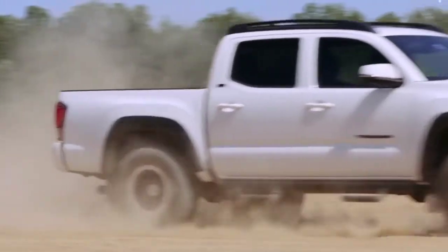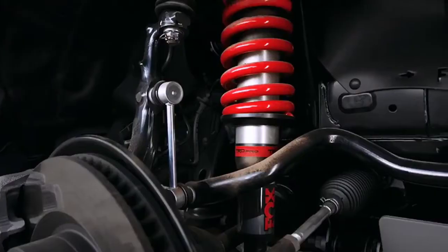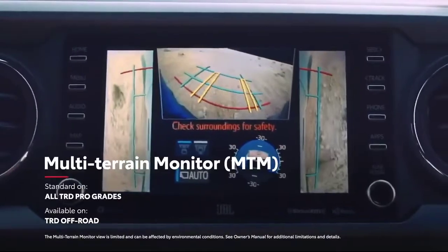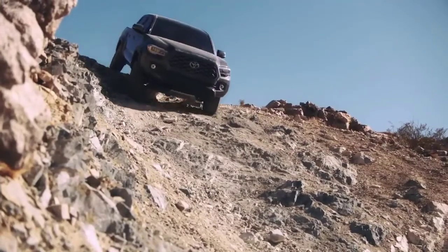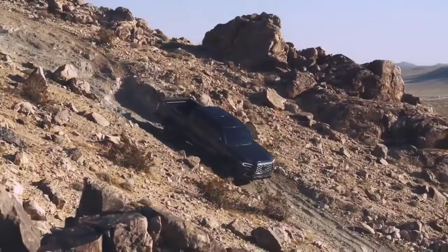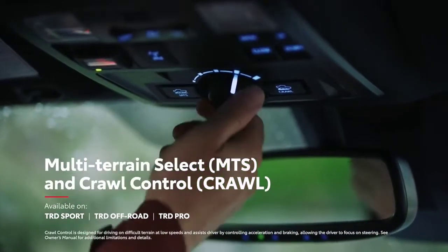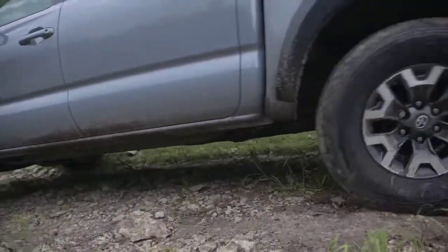TRD Pro is even more capable of conquering the unknown with its TRD-tuned 2.5-inch Fox shocks, TRD-tuned front springs with a 1-inch front lift, and TRD-tuned rear suspension. Select Tacoma models also feature an available multi-terrain monitor, which builds on panoramic view monitor's 360-degree bird's-eye view by adding under-view, slippage recognition for each wheel, tilt meter with image leveling, and tire guidelines. Combined with an available six-speed manual transmission, multi-terrain select, and crawl control on six-speed automatic models, Tacoma is clearly ready to conquer the trail.